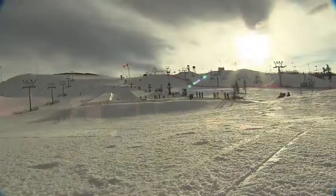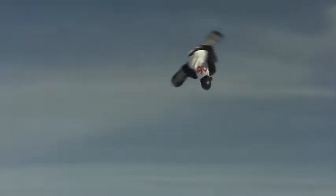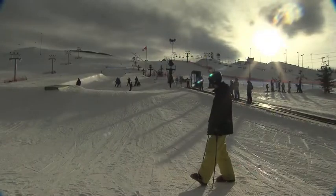Calgary, Canada is home to over a million people and lights up the eastern plateau of the Canadian Rockies. But snowsport enthusiasts don't have to venture even that far to ride. Winsport Canada's Canada Olympic Park offers a snowboard, ski, and winter playground right in the heart of the city.